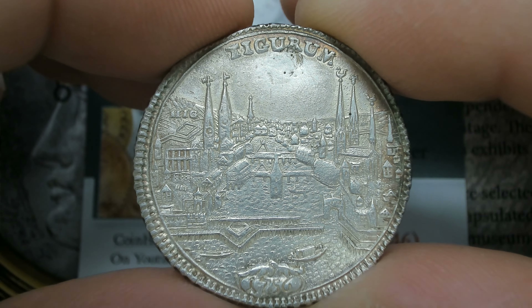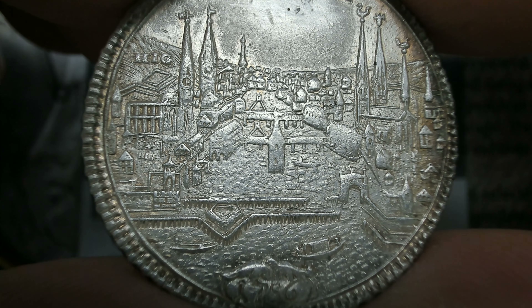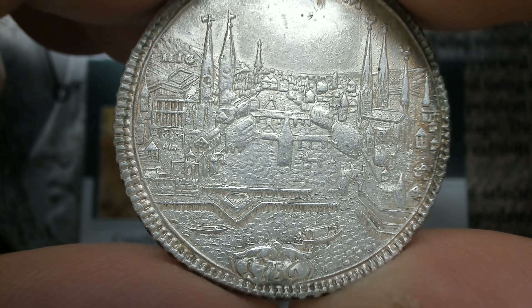This is my favorite counterfeit coin. This is a 1756 Zurich CityView, and you can see the pimples and the repair up here. We'll get a little bit closer.